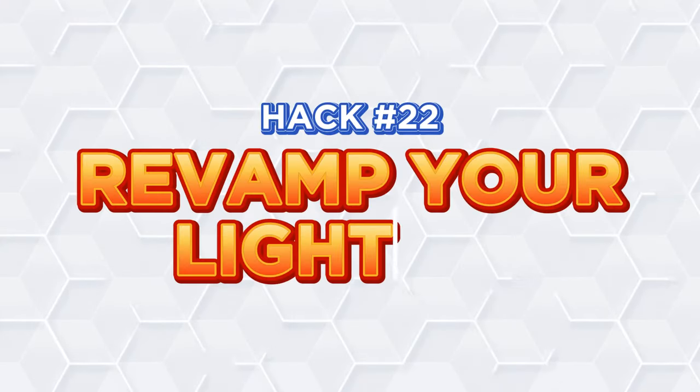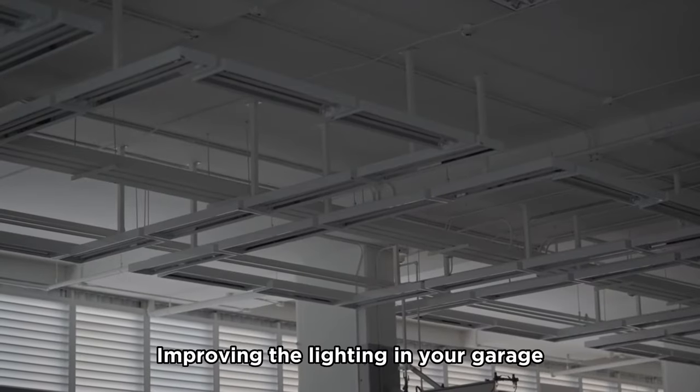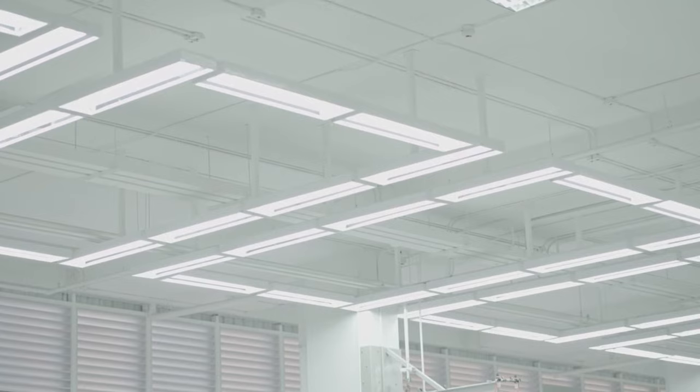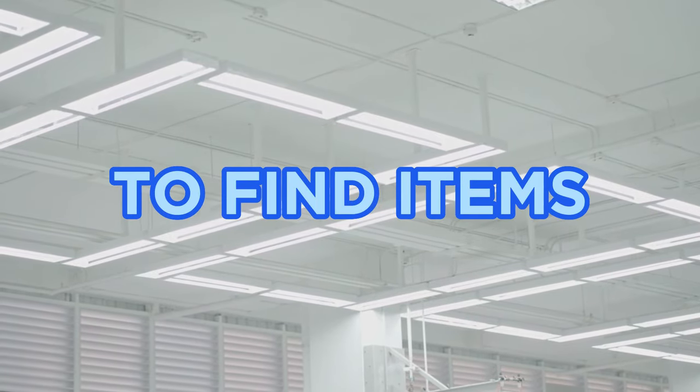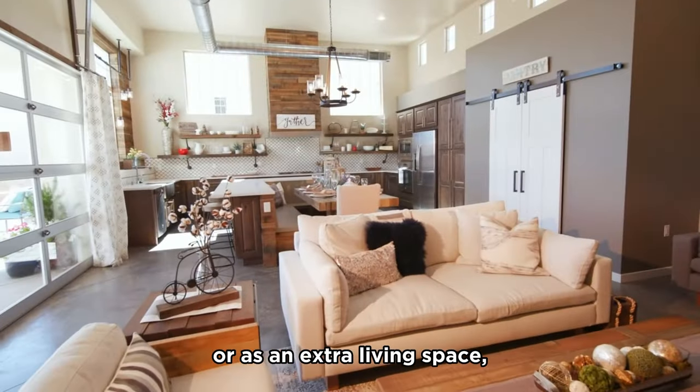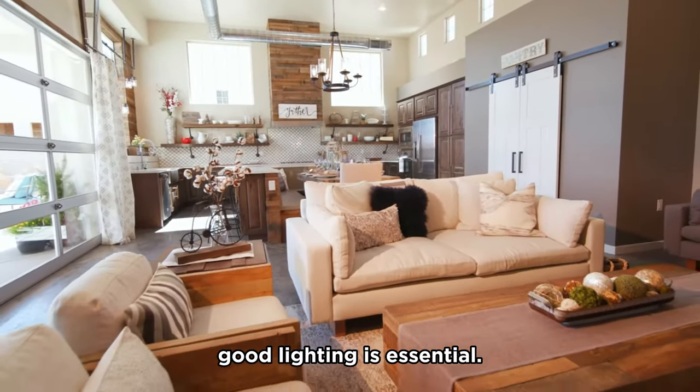Hack number twenty-two: Revamp your lighting. Improving the lighting in your garage not only makes it a more inviting space, but also makes it safer and easier to find items. Whether you're using the garage for storage, working on a project, or as an extra living space, good lighting is essential.